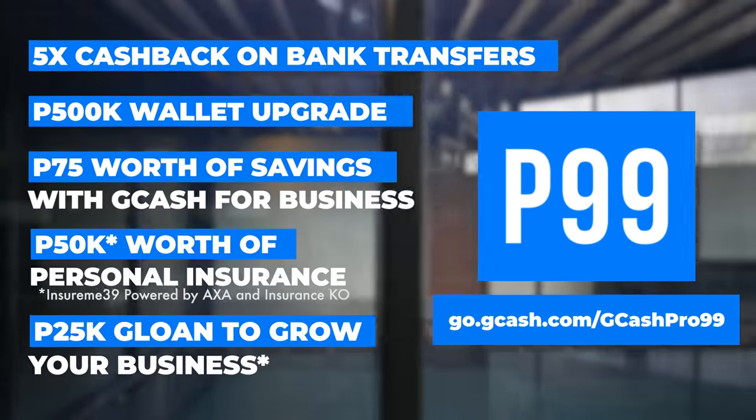That's it for today's video, guys. I hope you enjoyed it. Don't forget to check out the links below for the GCash Pro Biz Starter 99.